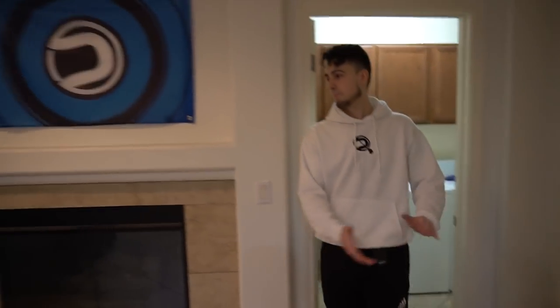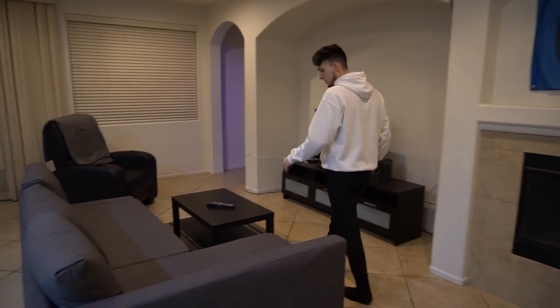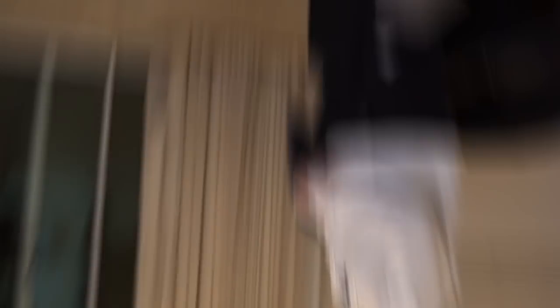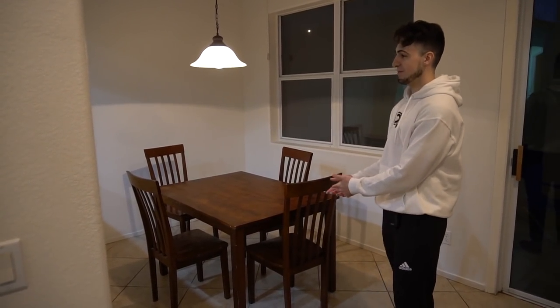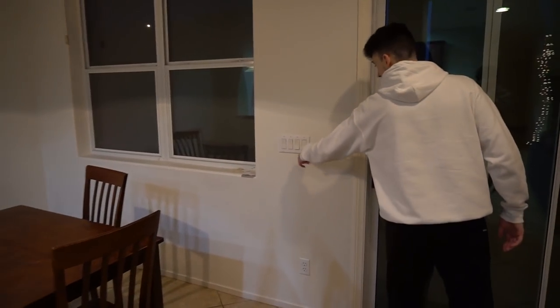Back inside — we got the fireplace. We're trying to get a nice living room going with two couches, just chilling. Right here's our kitchen table — eat some cereal, talk with the squad. You guys know what we do at kitchen tables.